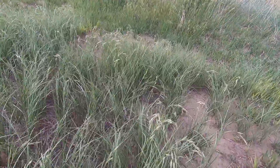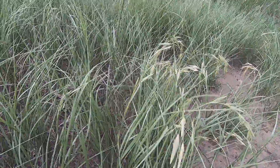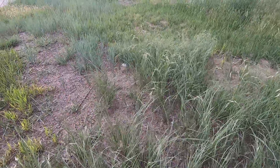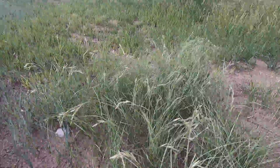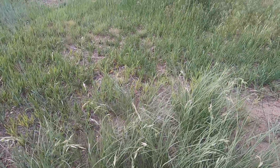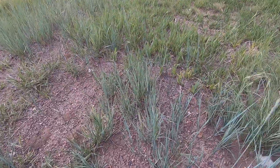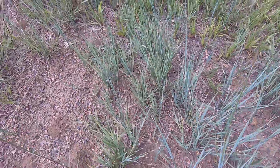Hello. Today I'd like to talk about my frustration. Today I went out and took a series of pictures of grasses. This particular one I just found today and tried to identify, but there's no way I can do that.